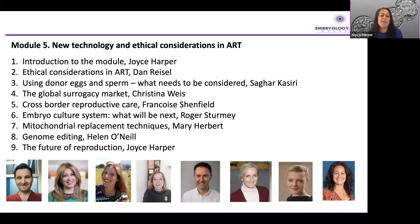Module 5 is really the exciting area of where we are — thinking about the future and the ethical considerations around ART. This is the introduction to the module. Dan Riesel, who I've worked with for many years at University College, is going to talk about the ethical considerations in assisted reproductive technology. Sagar Kasiri, who has worked with me for decades and was one of my original Master's students back in 1996, originally worked as a clinical embryologist and more recently has started working with Cryos, the sperm bank. Christina Weese is going to talk about the global surrogacy market.